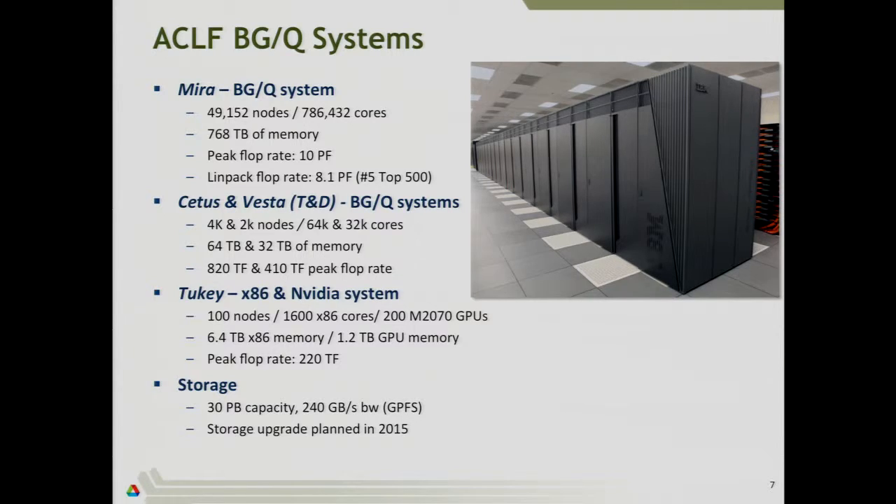These are the systems we have at Argonne. If you take one rack and got 47 more and put them in three rows of 16, you'd have Mira. Mira has 48,000 nodes overall, 786,000 processor cores, 768 terabytes of memory, a peak floating-point speed of 10 petaflops, and is currently number five on the Top500. There's a lot of parallelism on these Blue Gene Q machines — just to use every core, you need almost million-way parallelism expressed in your code.